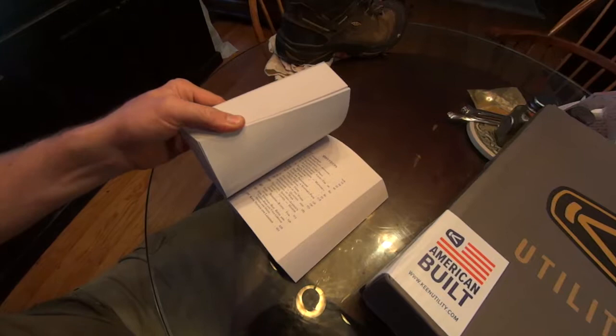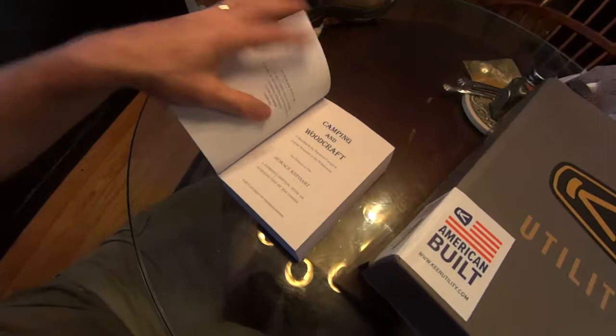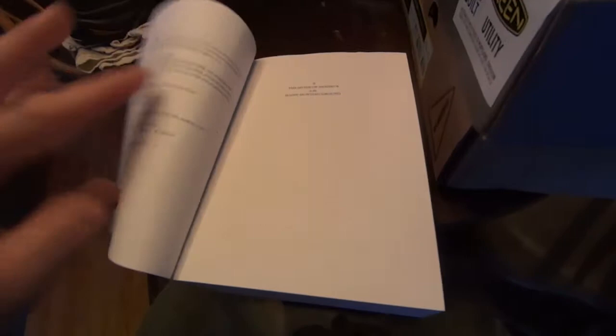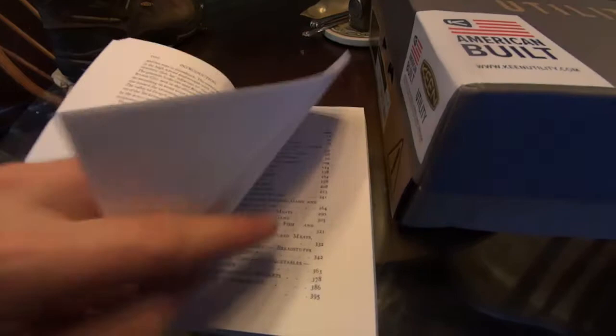I'm going to do a quick close-up — this was a special request update on these. This is the two volumes in one. Camping and Woodcraft introduction goes through the preface from 1916, and this introduction is from 1987. So if you're going to get one book and you want the most comprehensive, I would get this one.